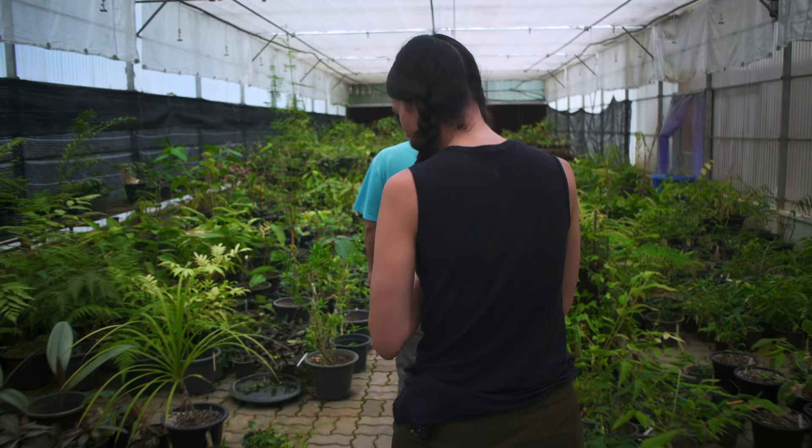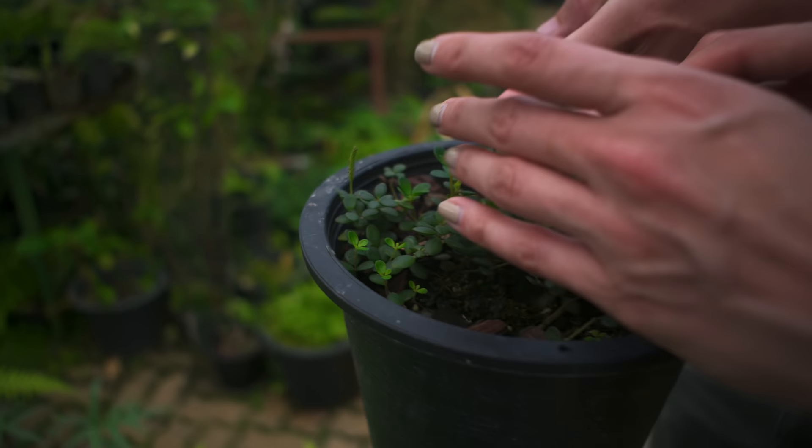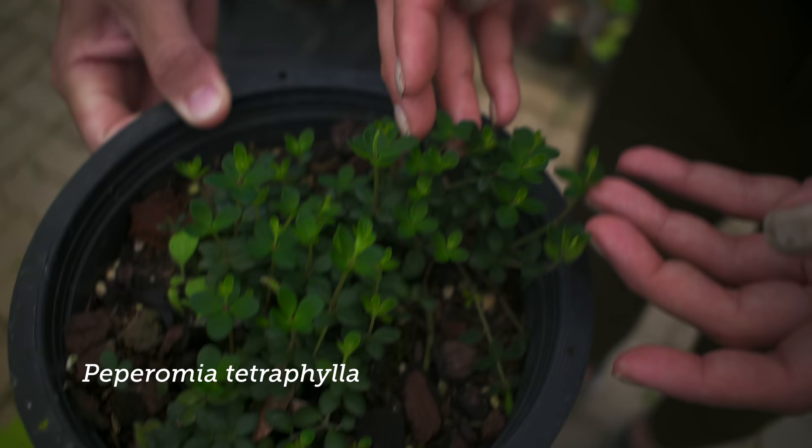We have one nice Peperomia — Peperomia tetraphylla. I think I've seen this one before. It's a cute little guy, so small. That's a nice one. This is native to part of Thailand.